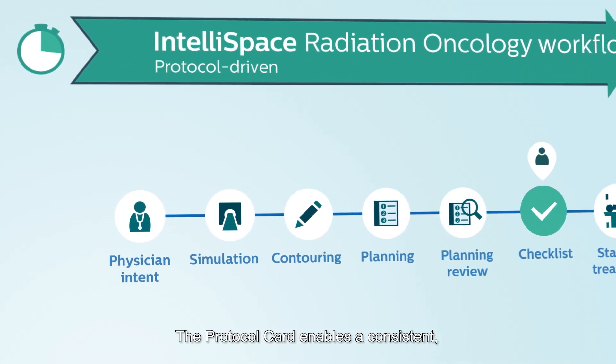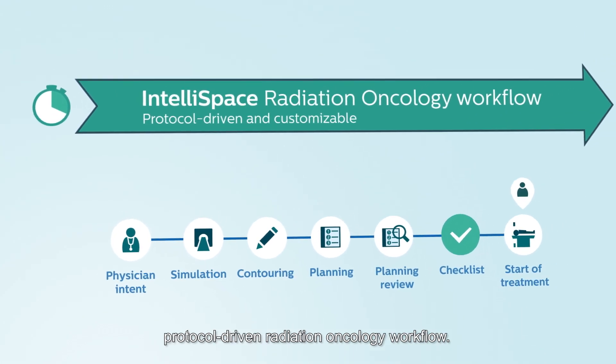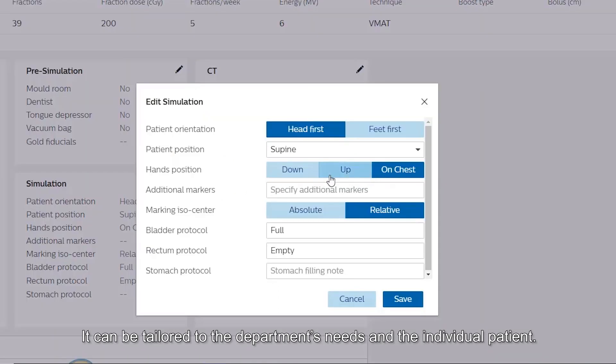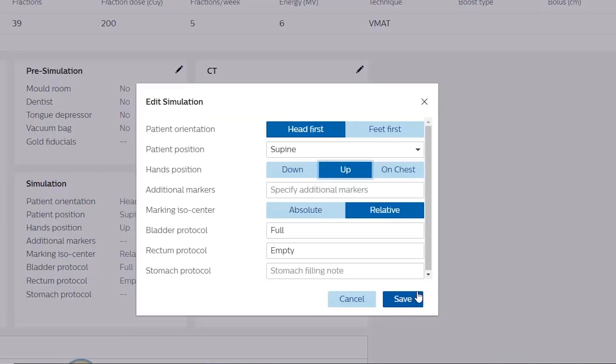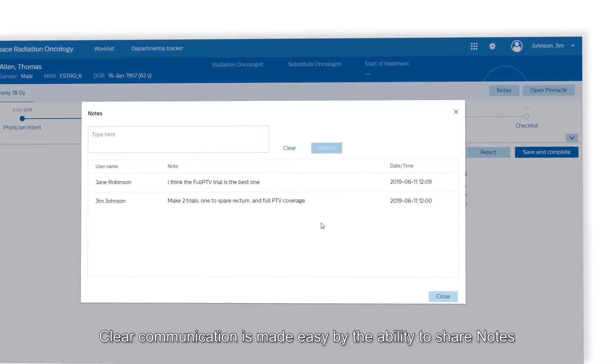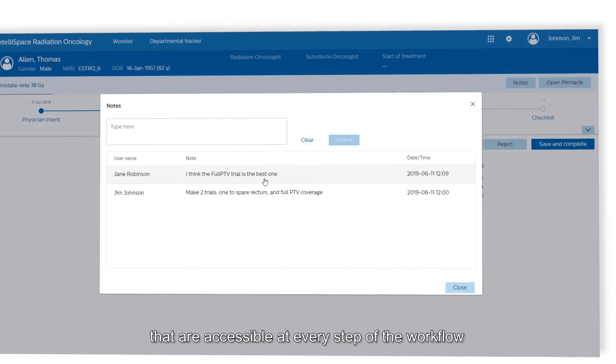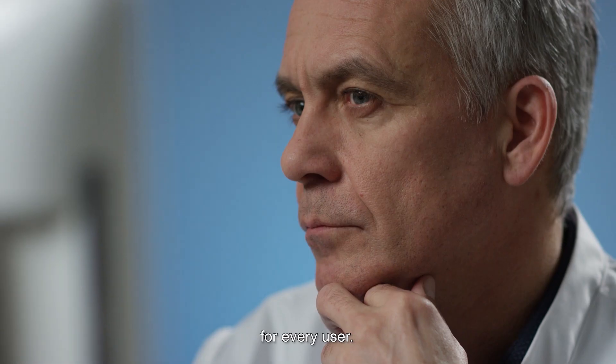The protocol card enables a consistent, protocol-driven radiation oncology workflow. It can be tailored to the department's needs and the individual patient. Clear communication is made easy by the ability to share notes that are accessible at every step of the workflow, for every user.